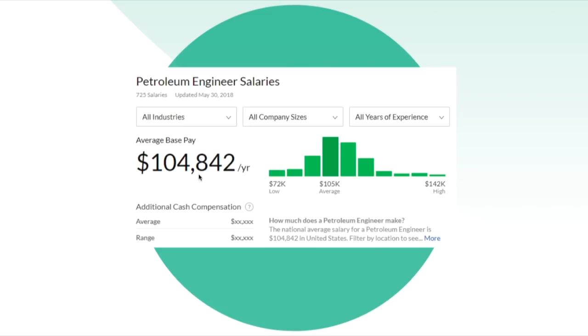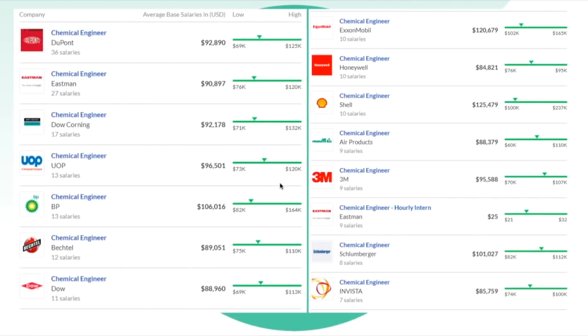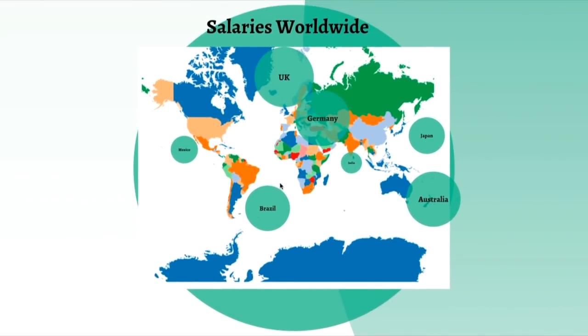For context: a chemical engineer earns around $77,000, while a petroleum engineer earns around $105,000 — roughly 40% more. But they don't tell you that petroleum engineers work in harsh conditions, often on platforms or in the field, with very little personal time. So maybe it's good for the money, but for quality of life, not so much. Now let's continue with salaries worldwide.